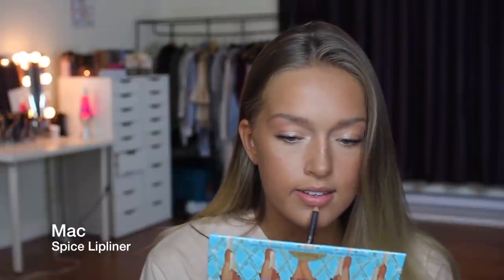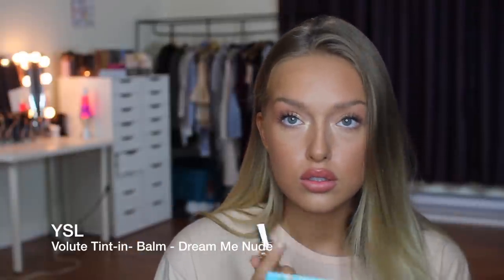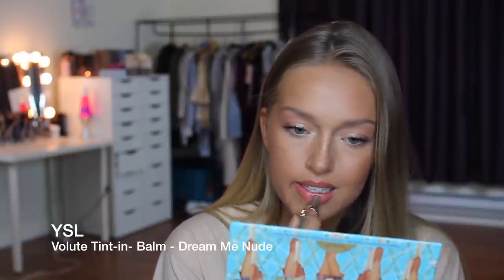This is MAC Spice lip liner — kind of unnecessary for school, but my lips look weird without lining them since I'm so used to it. I just line them a little, nothing too crazy since it is school and my lipstick usually rubs off by end of day anyway. Then I'm using a lip tint — the shade is 'Bond, Dream Me' — and I love it because it's basically a lip moisturizer and a lipstick in one, super easy to apply. And that's my finished look! I hope you guys enjoyed it — have an awesome day, I'll see you in my next video!